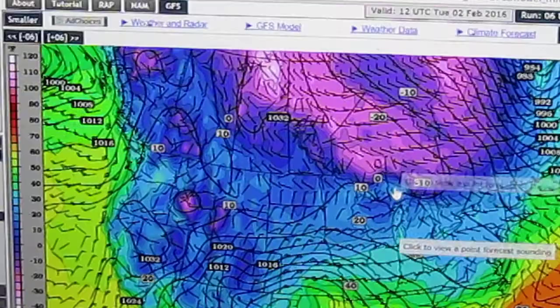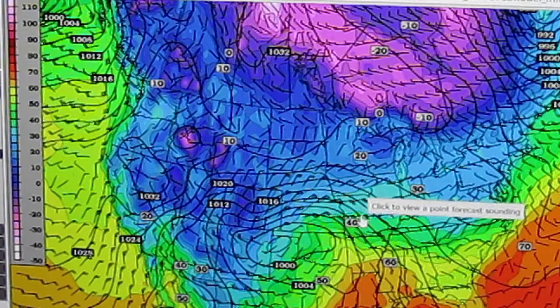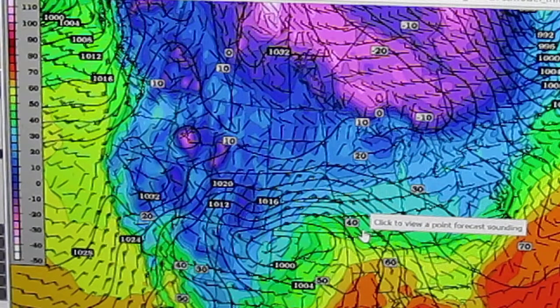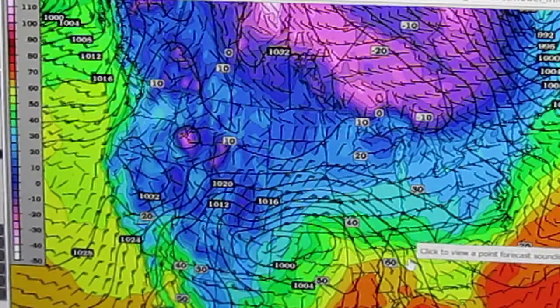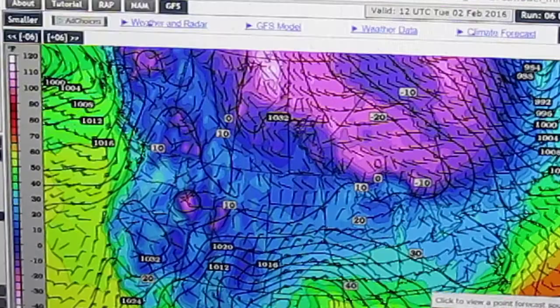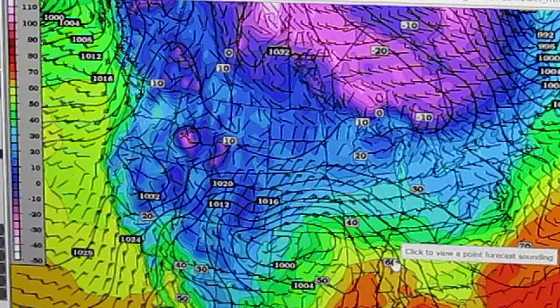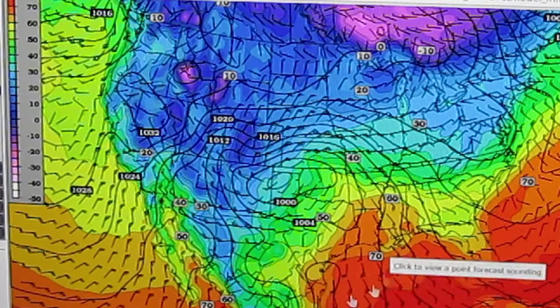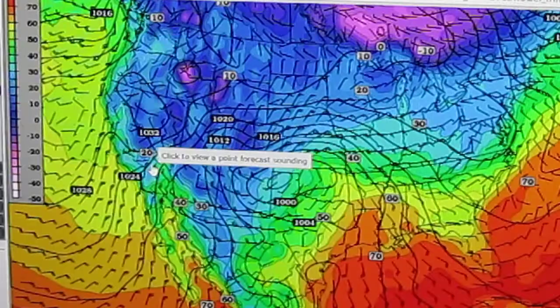Like I said, for time's sake, we're just going to look at this one. This is a good time to make a video like this because we have a potential storm coming through next week. And it's been showing up for days on this particular model and a few others since about the 21st of January — about six days the same storm signal has been showing up. So here's our storm. We're at hour 150, 150 hours from now.